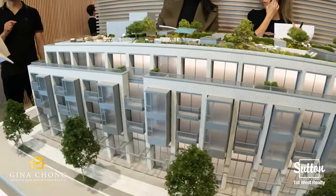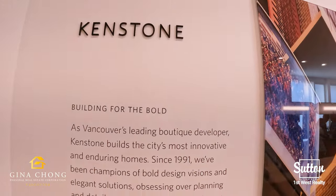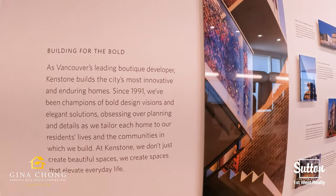Situated at the corner of East Boulevard and West 44th Avenue, Carvin is within walking distance to shops, restaurants and top rated schools. It is also just 15 minutes drive to UBC, downtown Vancouver and Richmond.